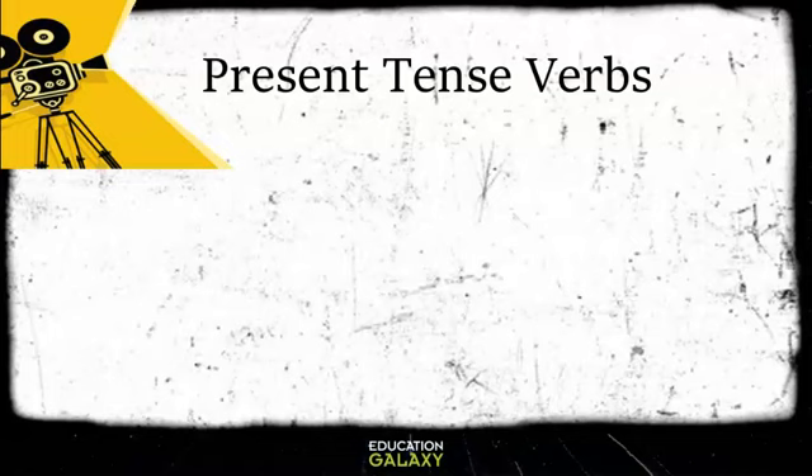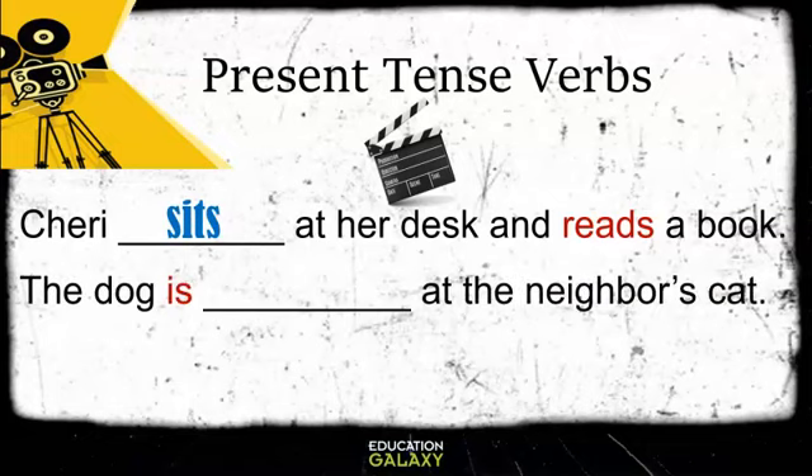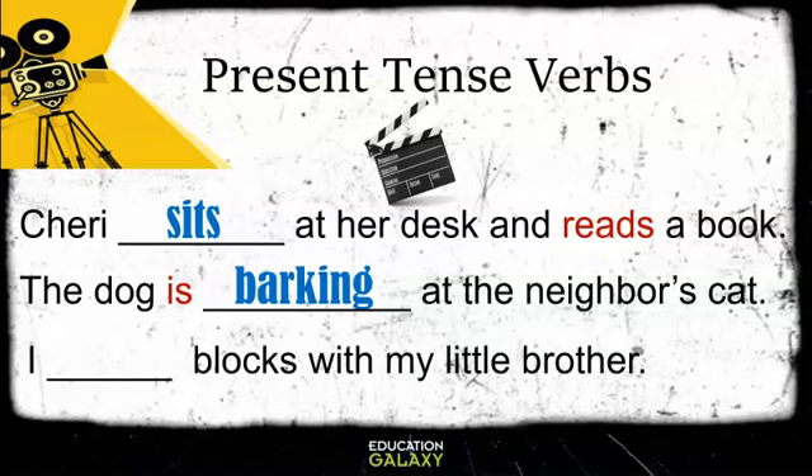Let's look at some examples of present tense verbs. Sherry blank at her desk and reads a book. If you chose sits, you are correct. The dog is blank at the neighbor's cat. If you chose barking, again, you are correct. Good job. I blank blocks with my little brother. If you chose the word play, you are correct. Good job. All of these verbs are present tense verbs. They are happening right now.